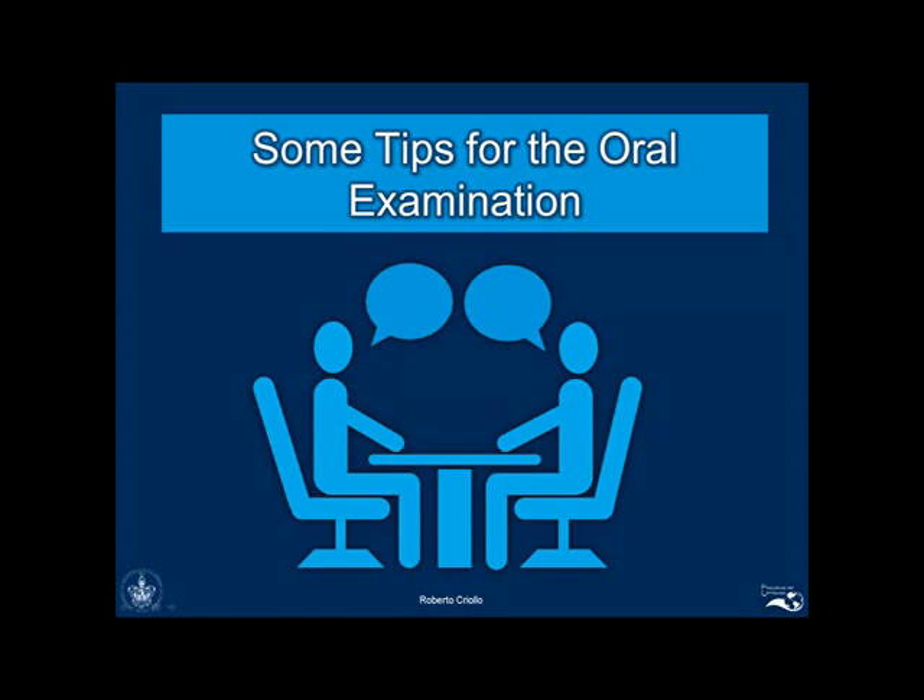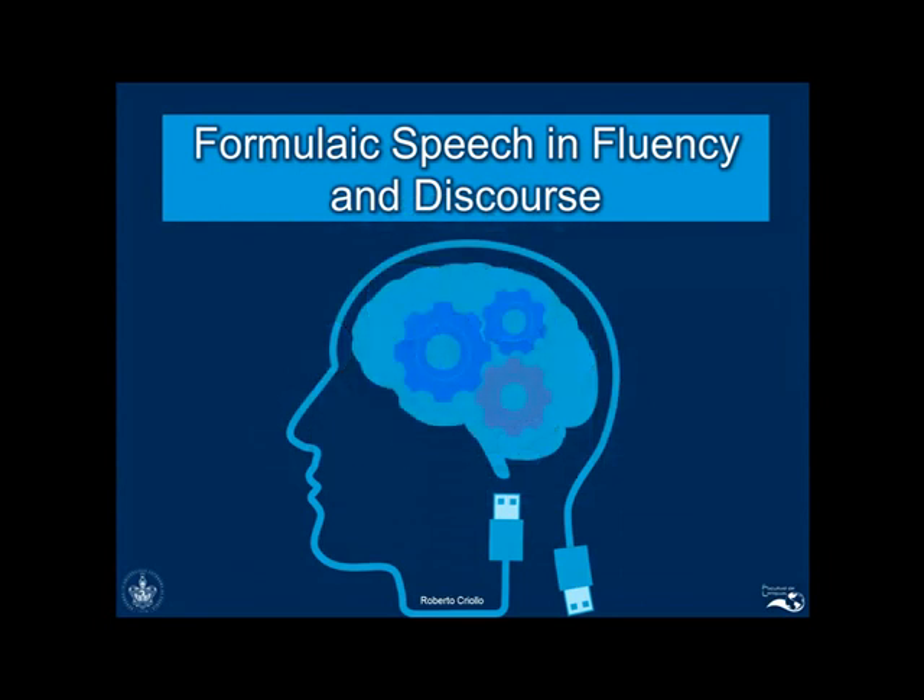Hi, in this little video I will present some practical advice to help you improve your scores in the speaking section of Cambridge's First examination. First of all, it is important to mention that in this test you will be assessed by means of a 14-minute interview in which you will be required to demonstrate your mastery of spoken English. Thus, the crucial elements for success are fluency and accuracy.